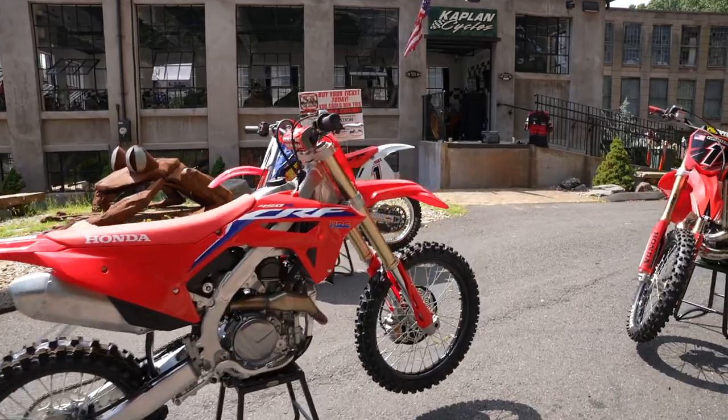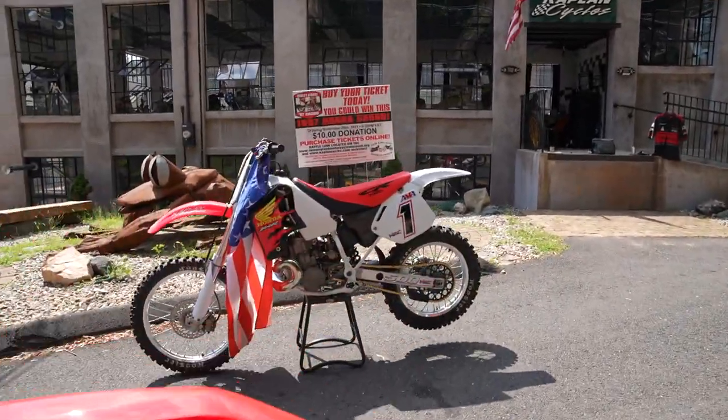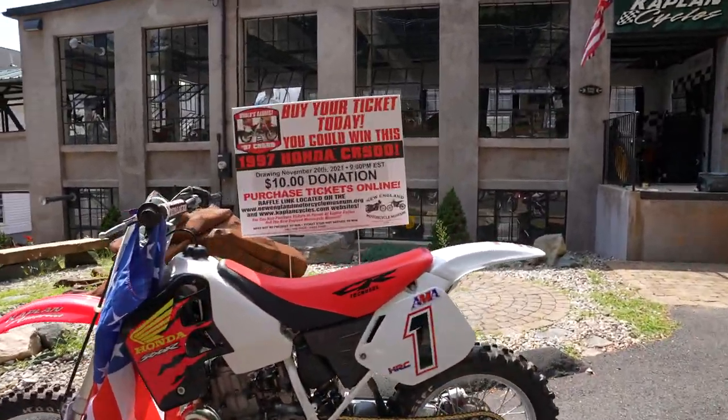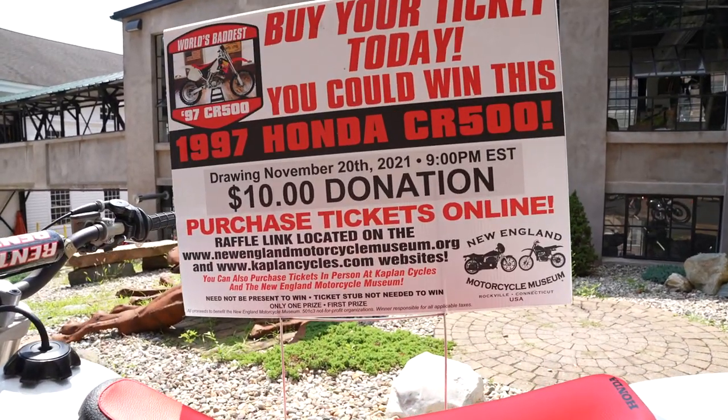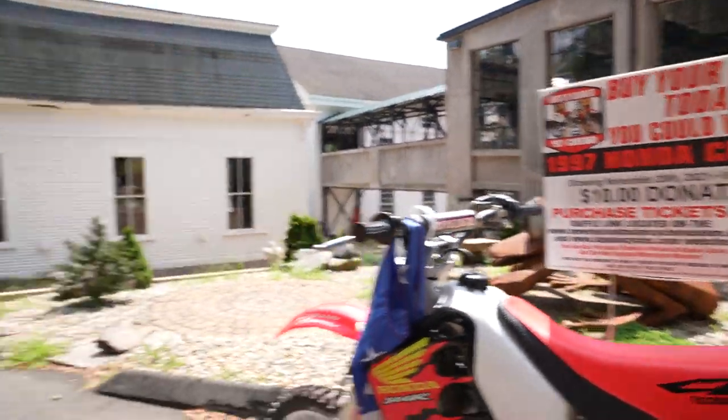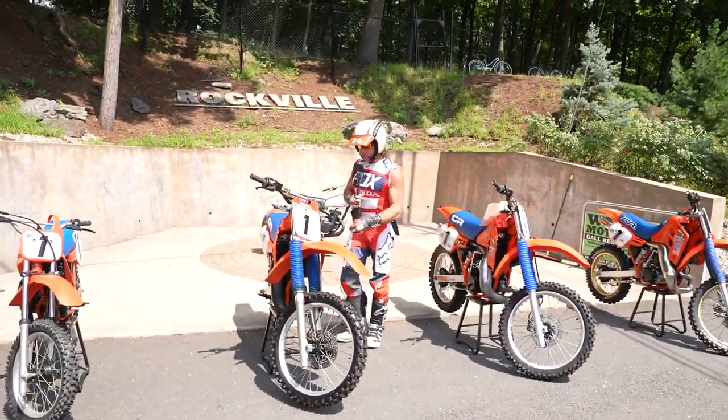Buy your tickets today for the 1997 CR500 raffle that we have for $10. If you can't afford to buy one of these — if it's not in the budget — you could win this bike for $10. Buy a ticket, buy 10 tickets. KaplanCycles.com forward slash raffle.